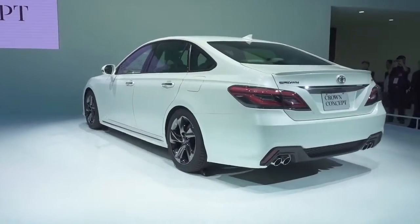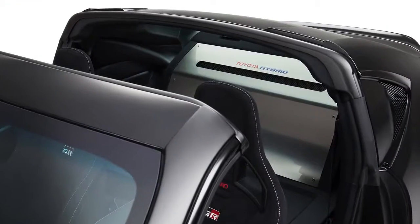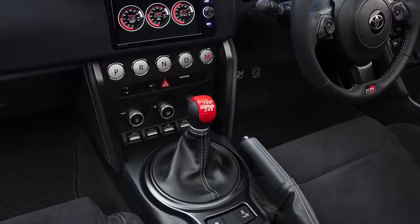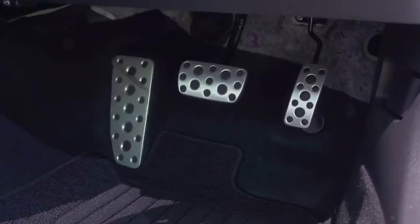Can we have this rear-wheel drive car instead of the Avensis in Europe, please? Also, can we have this — the GR-HV. It's a hybrid coupe based on the GT86 and gets a manual shift pattern to control an automatic gearbox. Confused? Just think of it as using a manual without a clutch.